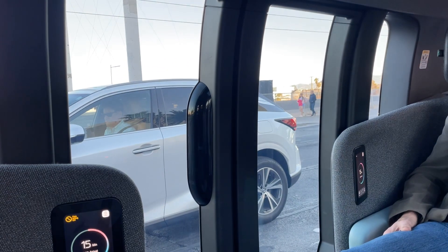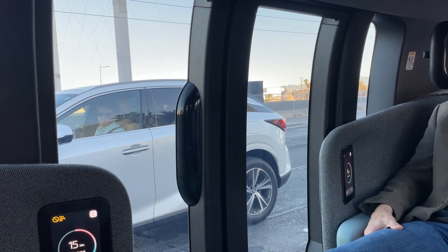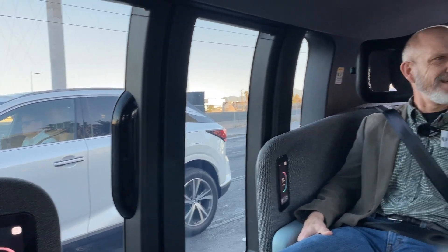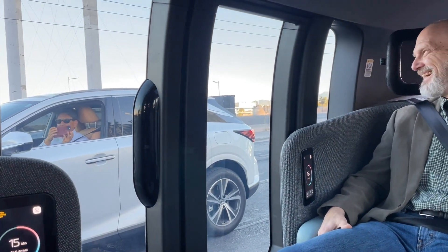Here we've got some pedestrians walking across. This guy next to us was looking at us — a lot of folks will take pictures because there's nothing like it on the road anywhere. This guy's taking a picture — he's like, what the heck is this?